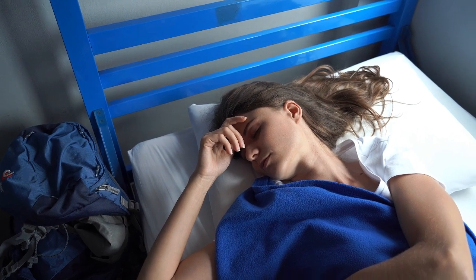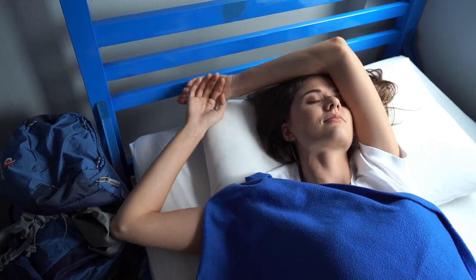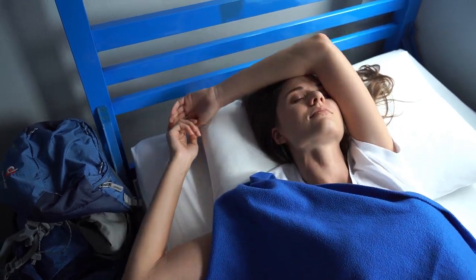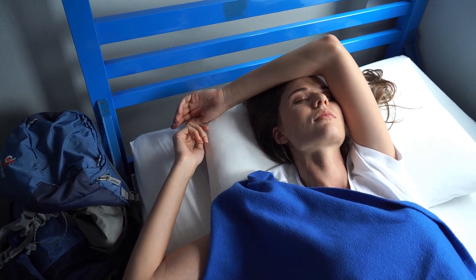Are you on the hunt for the perfect cotton percale sheets on Amazon? Whether you're a hot sleeper looking for a cool night's sleep or someone who values crisp, breathable sheets, cotton percale is a great choice.